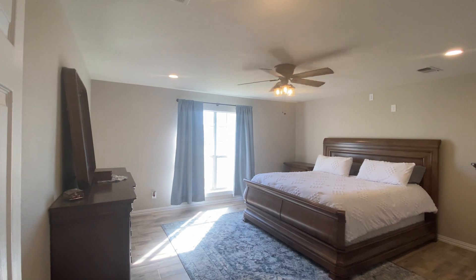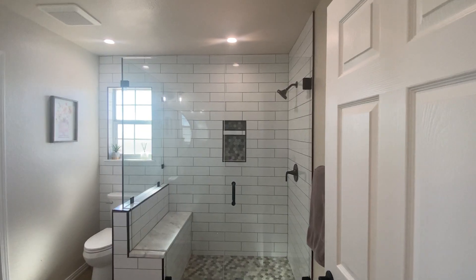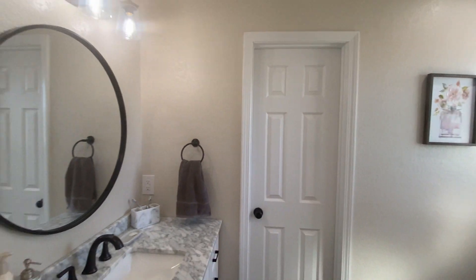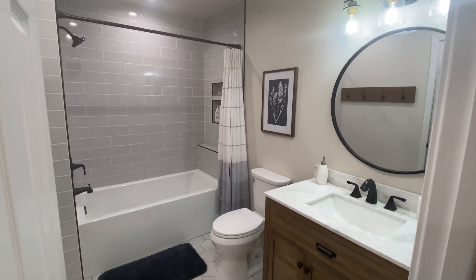The owner's suite is a spacious, happy space with new lighting and wood tile. The bath is beautiful with marble counters and tile, surrounded with a frameless glass shower, door, and bench, not to mention a walk-in closet. The main bath is updated beautifully.